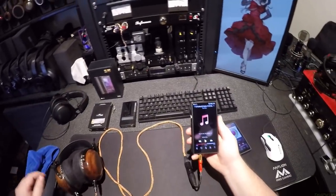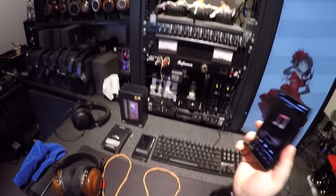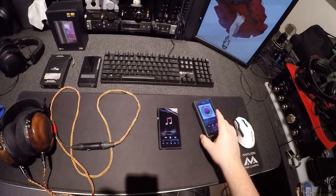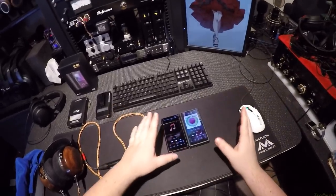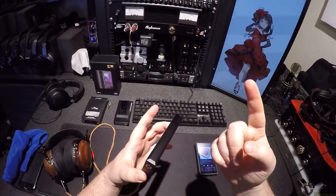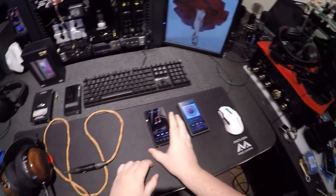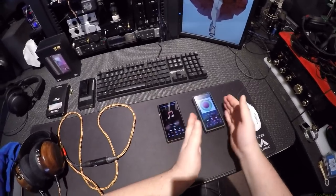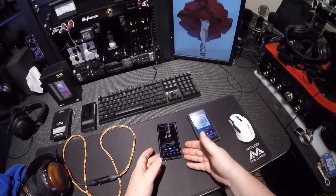I need to work out why you'd spend an extra $200 to get essentially the exact same player — only one micro SD card slot instead of two. This has two. This does have double the internal memory: this is 64GB, this only has 32.